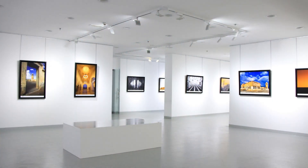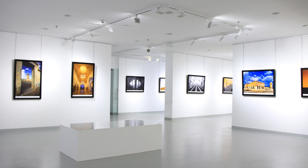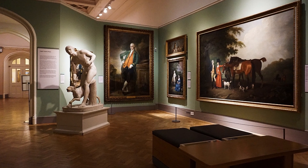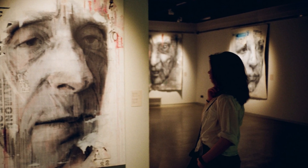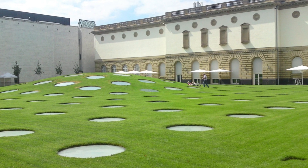3. Immerse yourself in art at the Stadel Museum, home to a remarkable collection of masterpieces. From Renaissance to modern art, this museum showcases works by world-renowned artists like Rembrandt, Monet, Picasso, and more. Take your time to appreciate the diverse range of artistic styles.